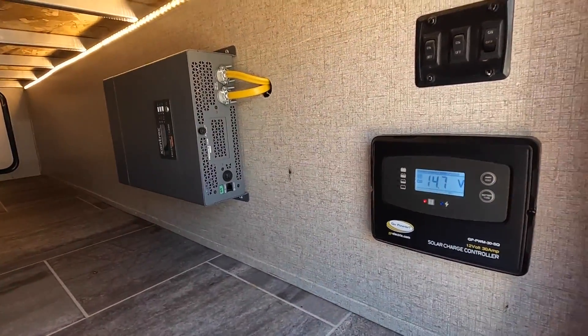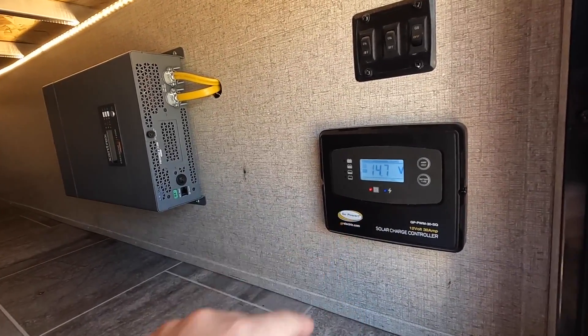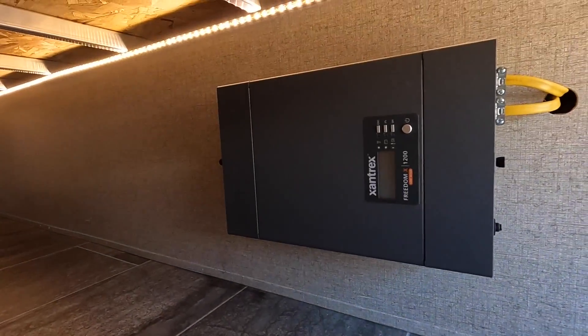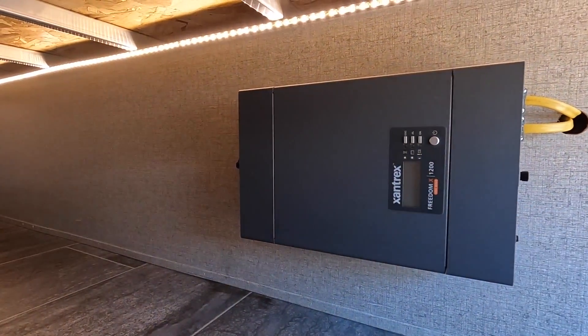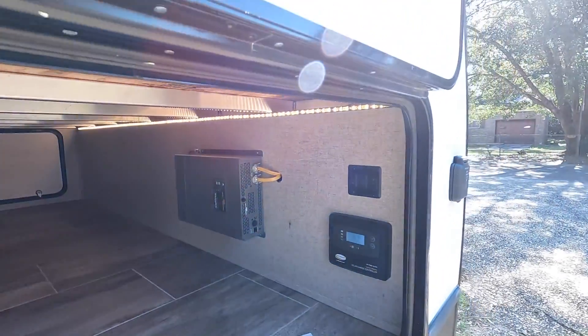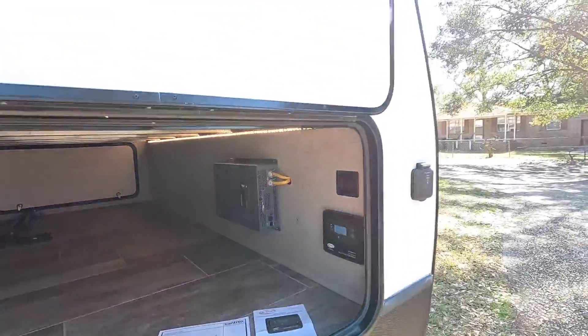There's our solar charge controller made by Go Power — Go Power is the brand. And here on this side we have our inverter, which is a Xantrex brand. This is a 1200-watt solar system.